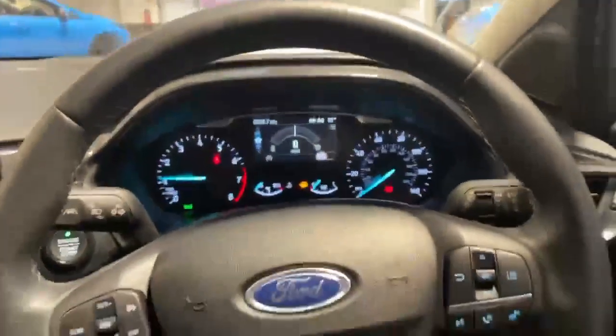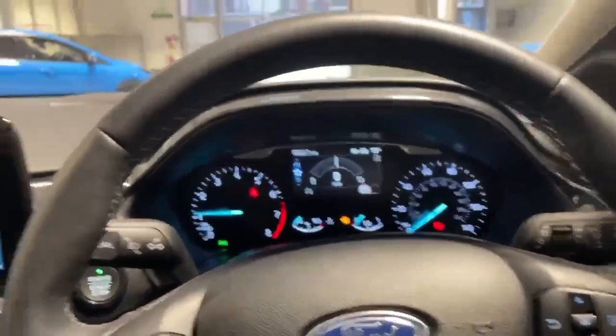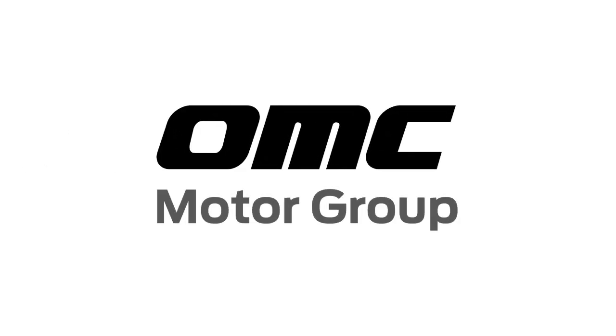We have a lot more features on this car. If you'd like to find out more, give us a call and what we can do is send you a personalised walk around and point them all out for you. Thank you.